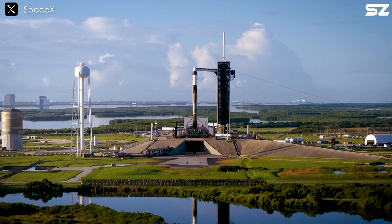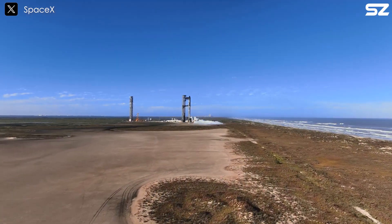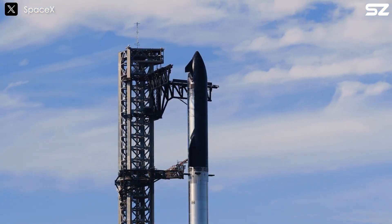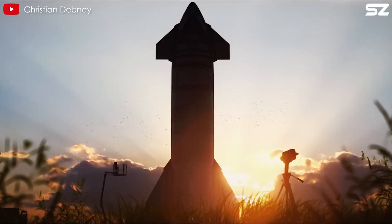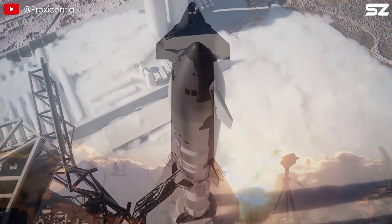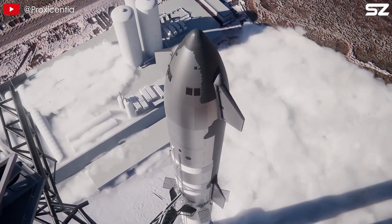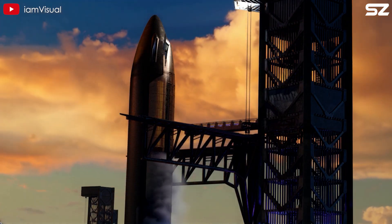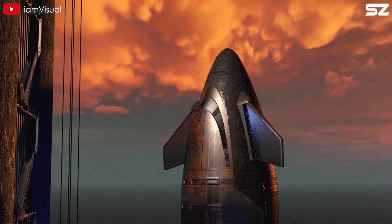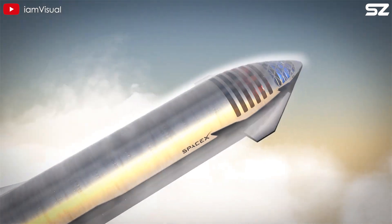While Falcon and Dragon have fully achieved the missions they were designed for, Starship is still on its journey toward revolutionary advancements in spaceflight. Recently, SpaceX and Elon Musk have unveiled a brand new Starship version, one that is completely different from anything we've seen before. So what exactly is this new version of Starship? What upgrades set it apart? Let's dive into today's episode to find out.